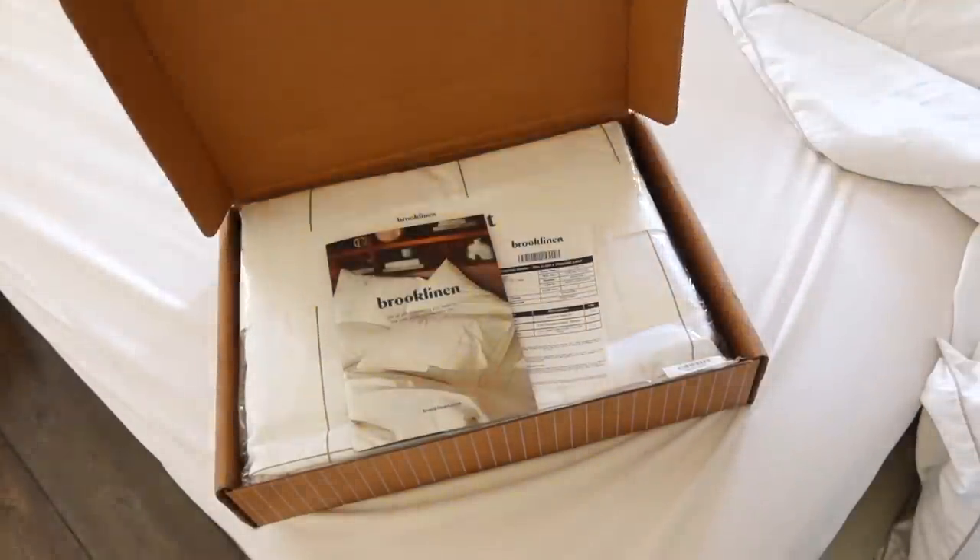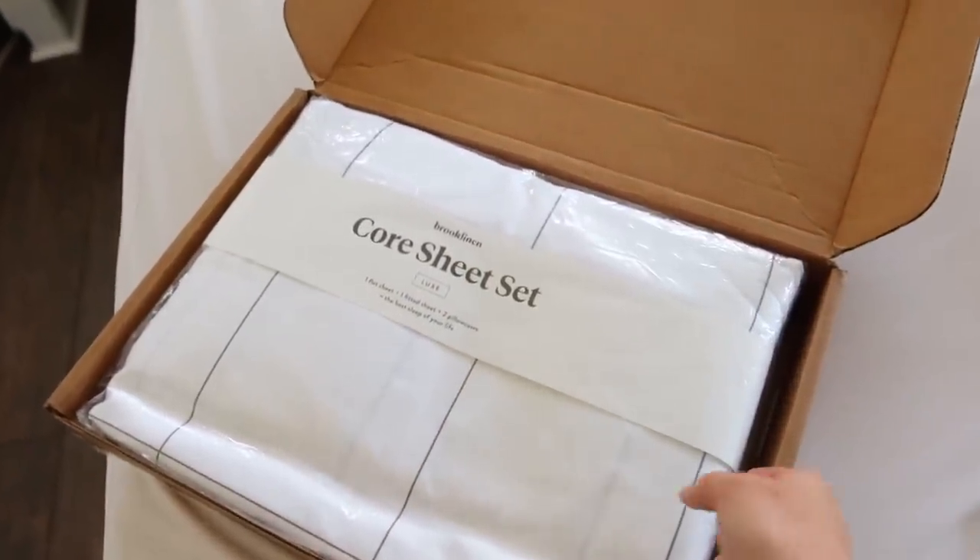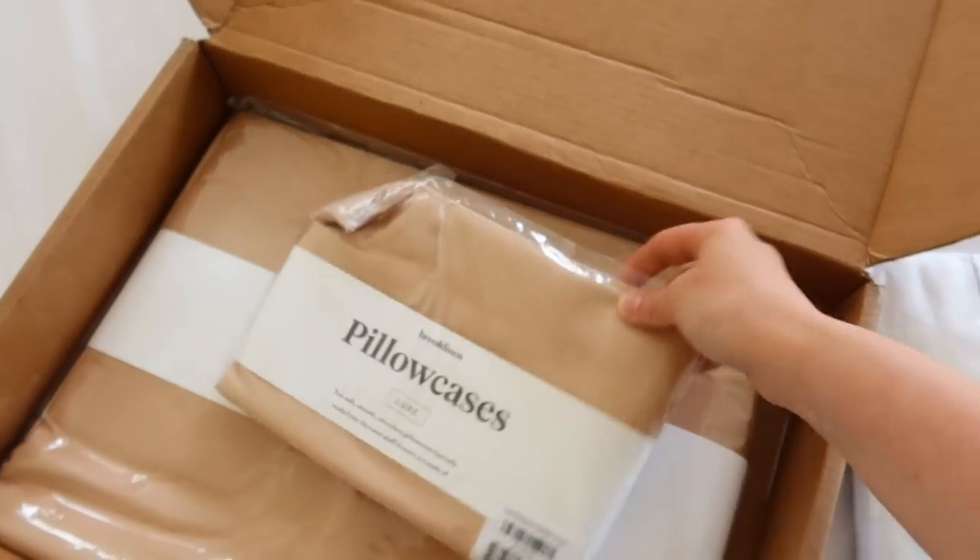I wanted to take a moment to thank Brooklinen for sponsoring today's video. I have actually been eyeing Brooklinen sheets for a long time. Brooklinen is a luxury sheets company creating high quality home goods to elevate your home. In my experience, they have given me a high quality product at a really fair price. As you all know, I am constantly doing something — I'm always on the go with projects, gardening, homemaking, and all of those things. So creating a bed that is absolutely amazing to crawl into at night is really, really important to me. I'm very picky whenever it comes to sheets and I like my stuff to feel rich and luxurious, and I can honestly say Brooklinen definitely brings that quality.